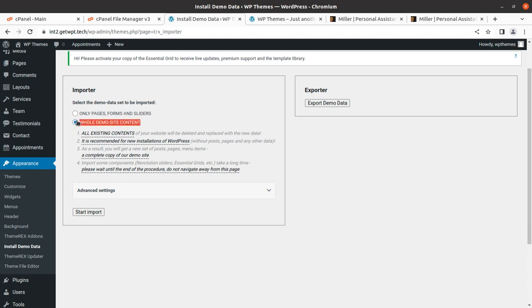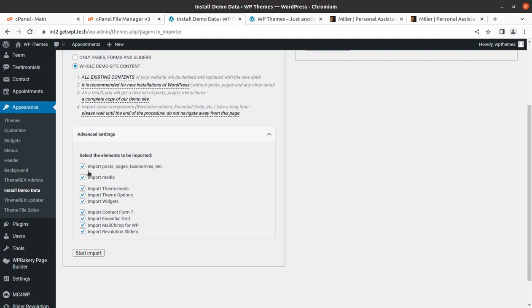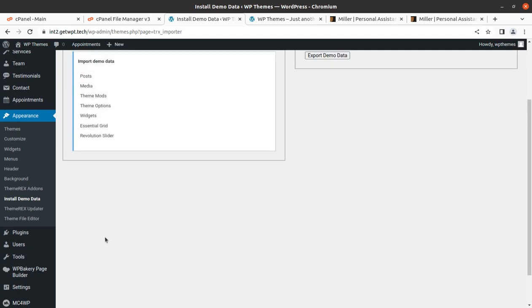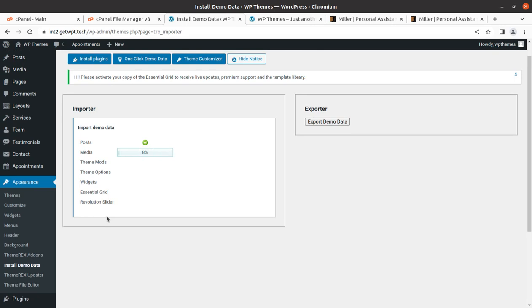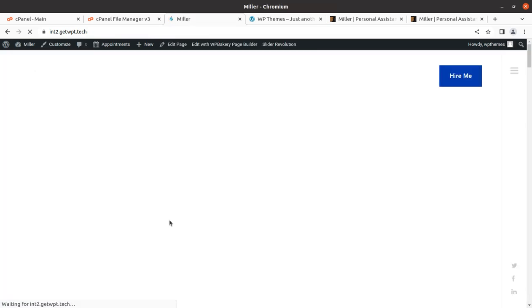Since this is a new installation, choose the whole demo site content option. All import options are checked by default, and you can skip any part if needed. Click Start Importing and wait on the screen without refreshing or hitting the back button — this is very important for getting all content including media files and text. The process takes around three to four minutes, but for me it completed in about one minute.